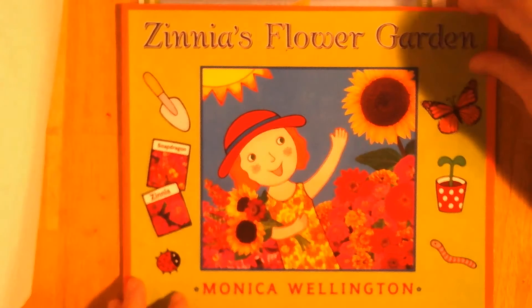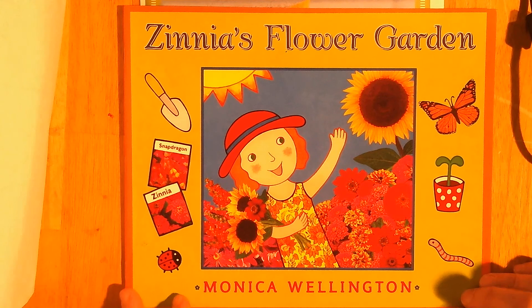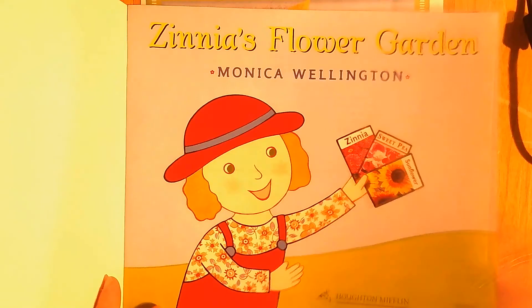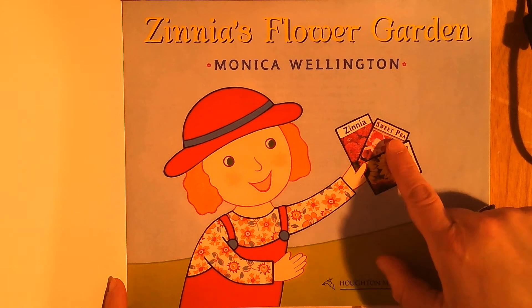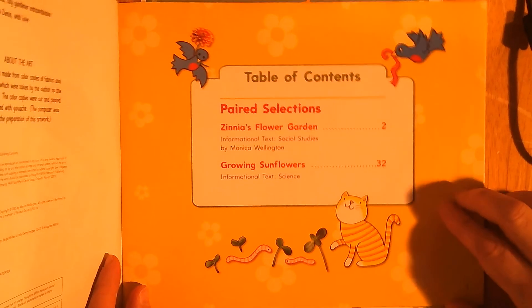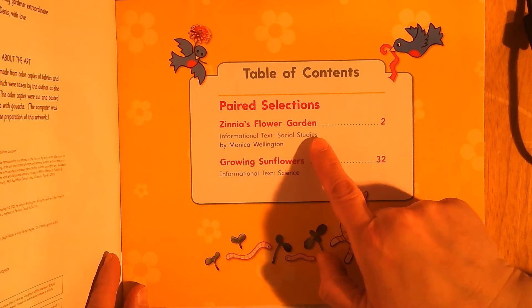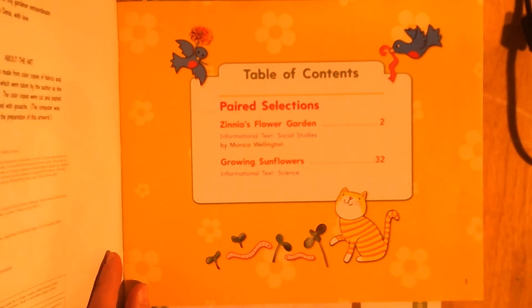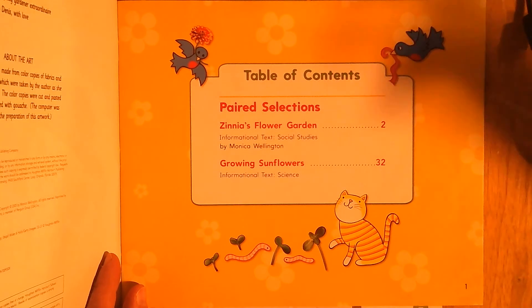Zinnia's Flower Garden — we have a zinnia, and these are snapdragon and zinnia seeds. There's our title page. She has some seeds — oh, sweet pea and sunflower also. This is our table of contents towards the front of the book. It tells us what is inside. There's Zinnia's Flower Garden, but it also has a growing sunflowers story — we'll do that story tomorrow.